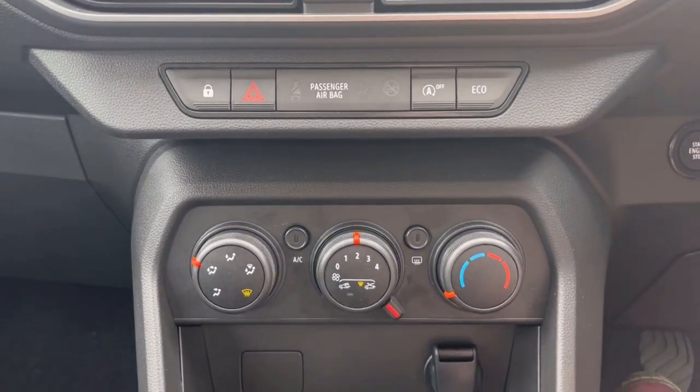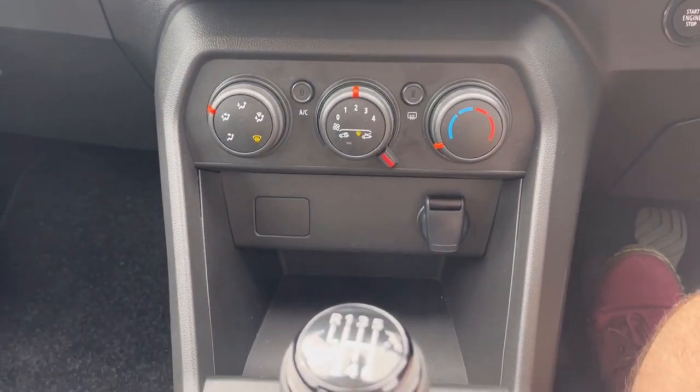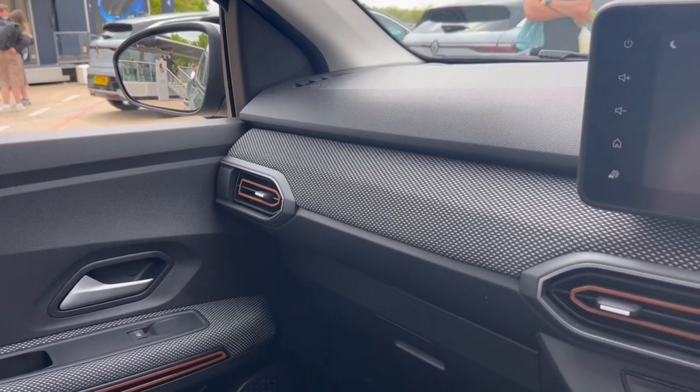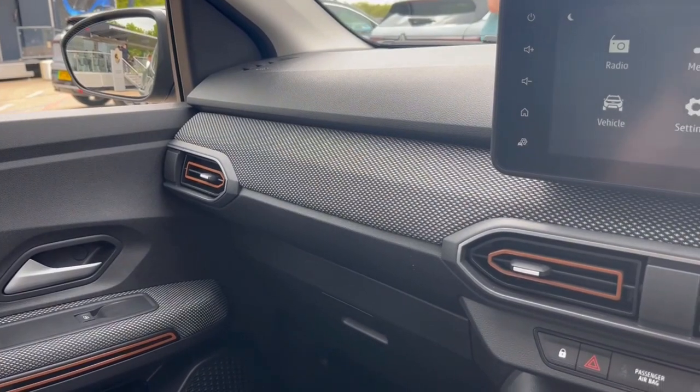Yes, the plastic on the door cards is scratchy. Yes, the centre of the steering wheel is a bit naff. But you've got this fantastic woven fabric on the dashboard — you've got what you need. The materials could be better quality, but they are assembled well, and at this price point you cannot whinge.